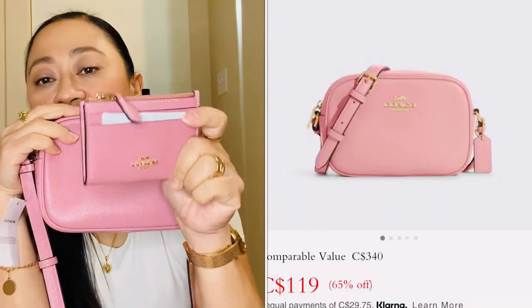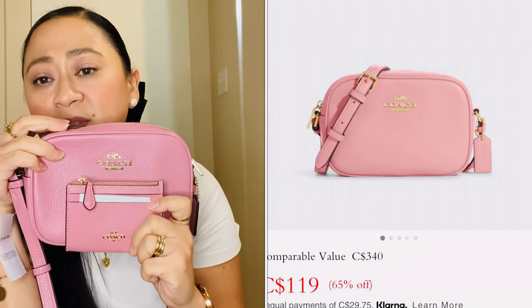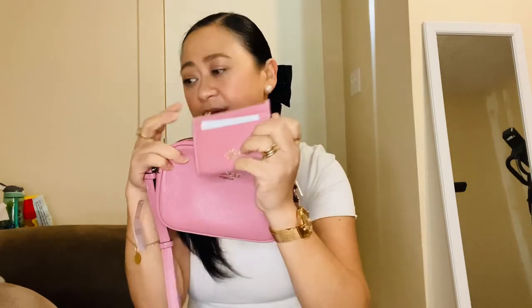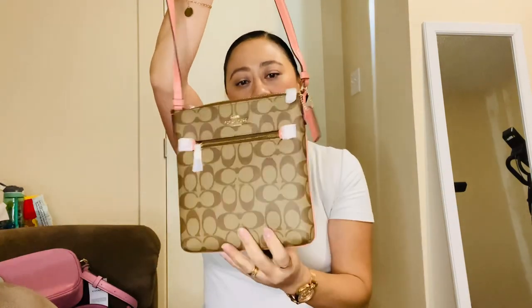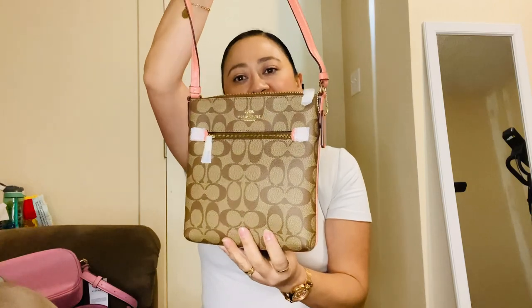The wallet I got to match the camera bag is perfectly matching. All the wallets are basically the same concept, so that's the second bag and wallet set.